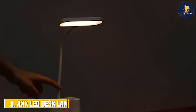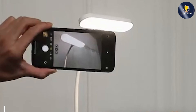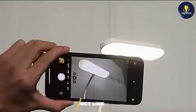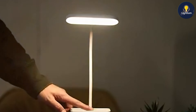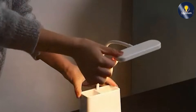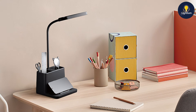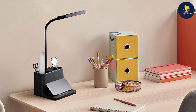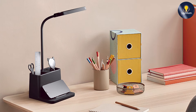At the first position of our list, we have the AXX LED desk lamp. This lamp is a versatile choice for those who need both portability and functionality. Its battery-operated feature allows for easy placement anywhere without the hassle of cords, making it ideal for both home and travel use. The rechargeable battery ensures you won't be constantly changing batteries, and the three different brightness settings offer flexibility for various tasks.